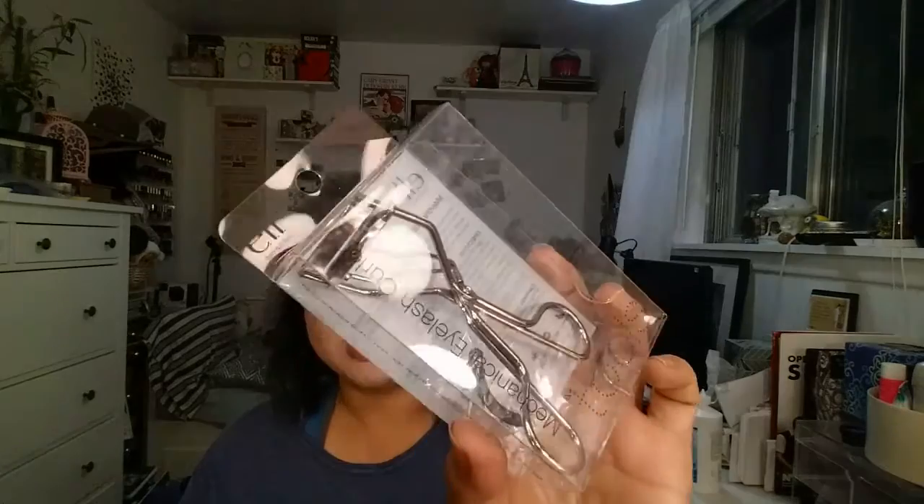I had also bought the ELF eyelash curler — their newer one. For some reason I brought it to work in my makeup bag and it got crushed and broke. Good thing it was only a dollar because I got another one. I love this — for a dollar it works really well. The original ELF eyelash curler never worked for me, but this newer one does.